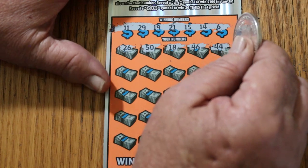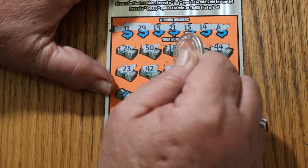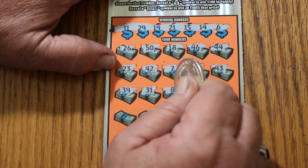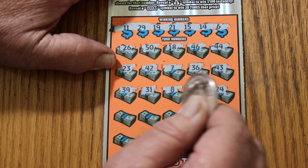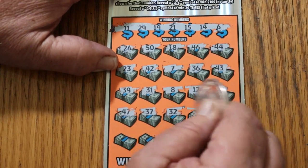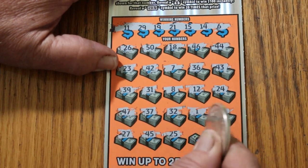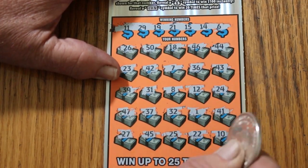We've got no 30s and we got no 40s up there. 23, 42, and number seven, 36, 43, 39, 31, 8, 12, 24, 47, 37, 37, 32, number one, 41, 27, 45, 25, 22. And in the corner, 10. Two down, nothing.